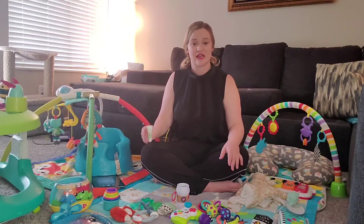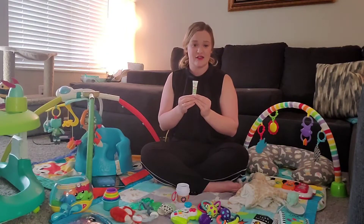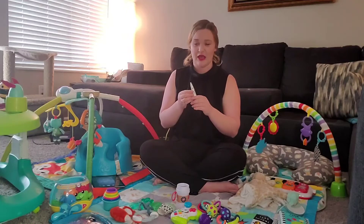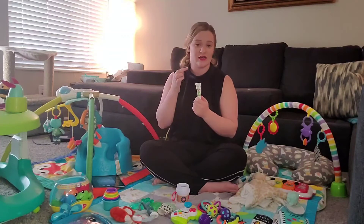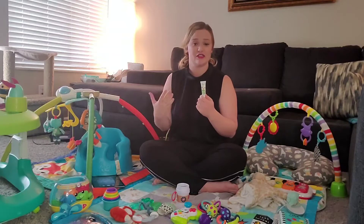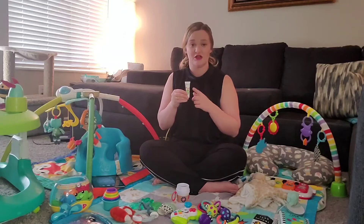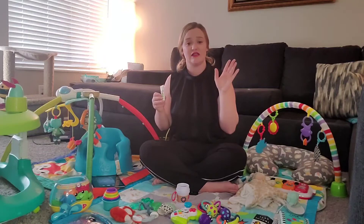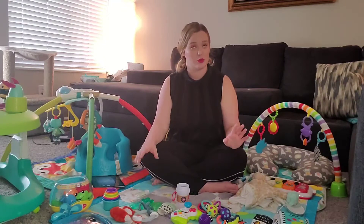Another thing you're going to need, especially three to six months because that's teething time, is teething gel. This is apple flavor — he didn't like it at first, but now that he eats solid foods he likes it more. Anytime he goes crazy crying for no reason — he just had two teeth pop up within a week — I put this on his gums. It doesn't matter what brand. Put teething gel on their little gums, give it about 10 minutes, and you'll have a way happier baby.